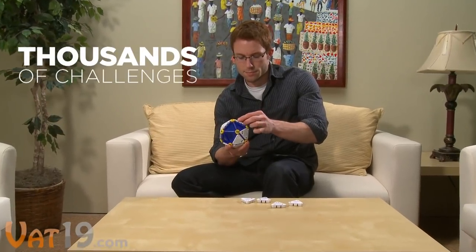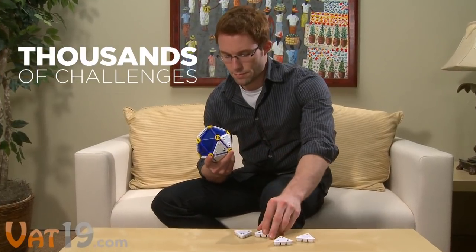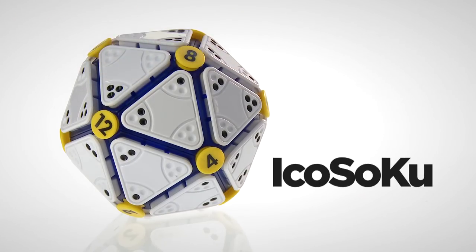Aikosoku has thousands of possible challenges, and amazingly, every arrangement of buttons can be solved. Aikosoku, for all puzzlers aged 7 and up. Buy it now at Vat19.com.